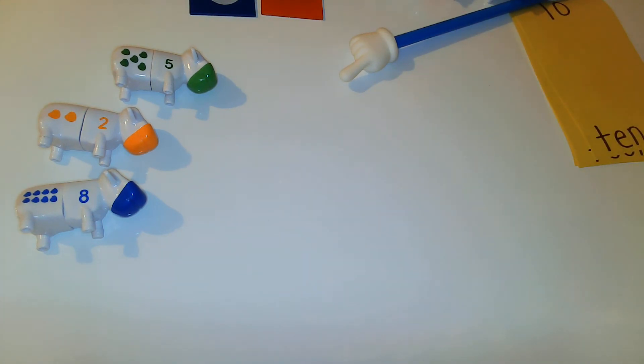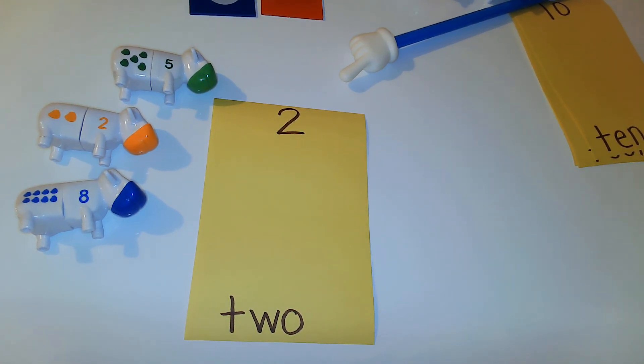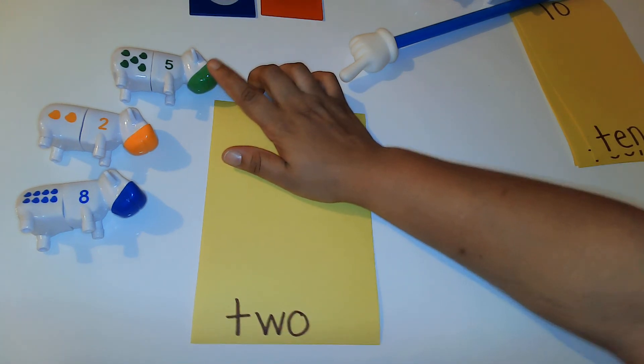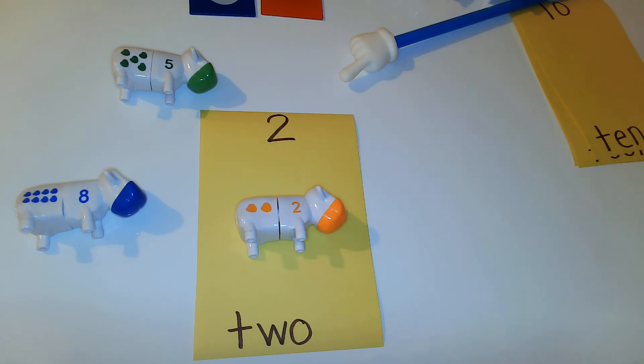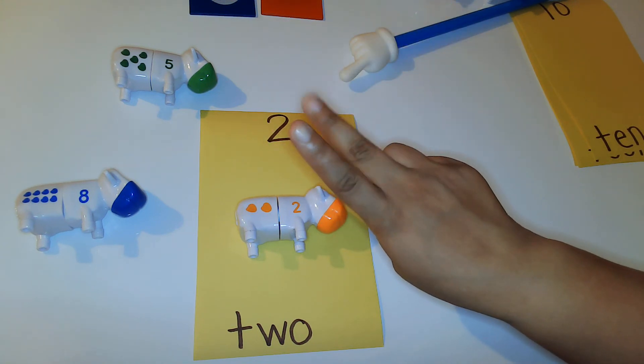Right on to the next cow — the next number is the number two. We are going to look for the number two cow. There it is, and we can even count his spots: one, two. Now you're going to show me two fingers. One, two — two fingers!